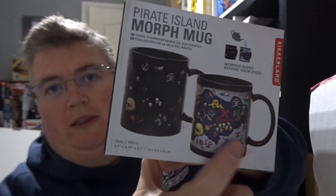And we've got a Pirate Island Morph mug. So it starts off like that and then you put your hot liquid in and it brings up the print.